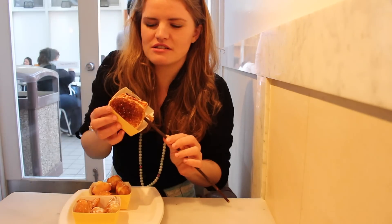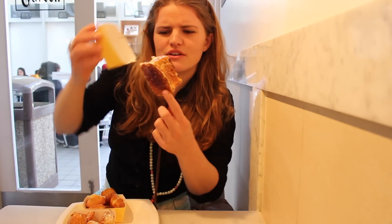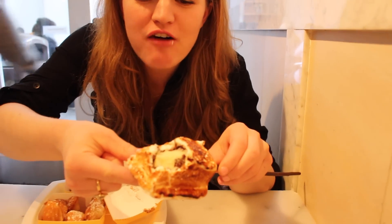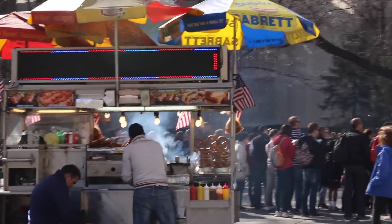Now I have this frozen s'more, so I think it's like ice cream. Mmm, that's the best thing ever. That is so delicious — it's like hot and also cold. Nothing like a New York hot dog.